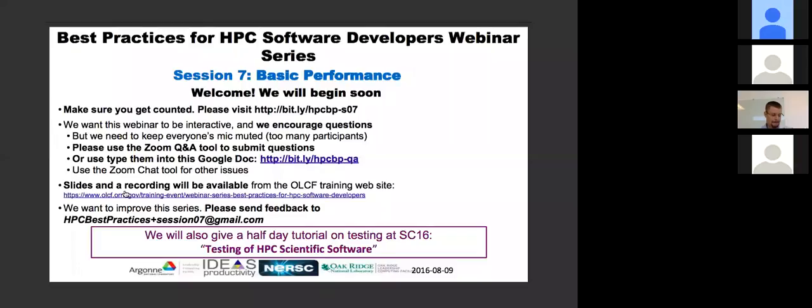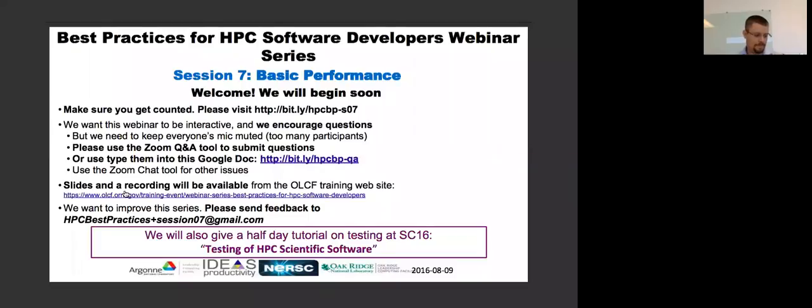Well, let's get started. This is our seventh session in a series of best practices for HPC software developers webinar series. Today we have Jack Deslippe who's going to talk about performance experiences he's had at NERSC with the upgrades to CORI Phase 2, which is a new Intel Knights Landing machine. Please do make sure you get counted.